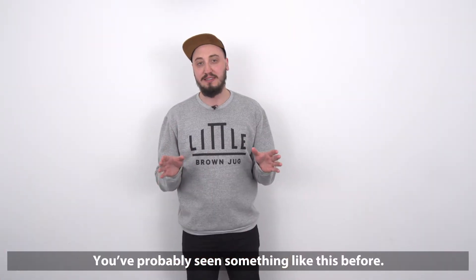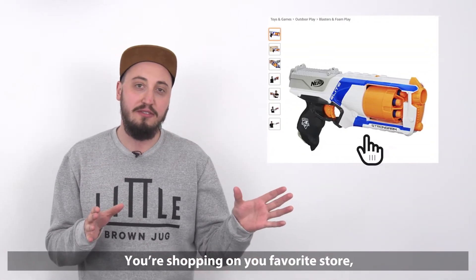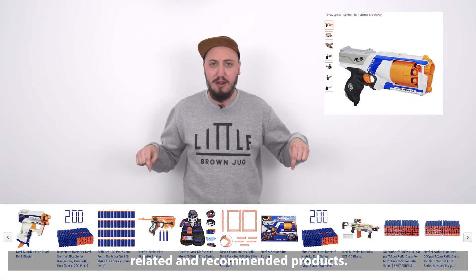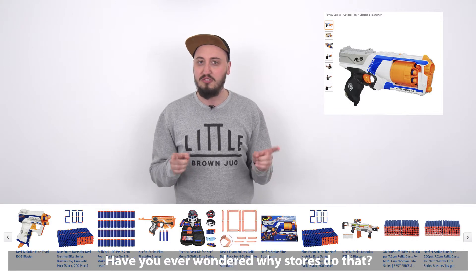You've probably seen something like this before. You're shopping on your favorite store, you click on the product you want to buy, and then down below you see all these related and recommended products. Have you ever wondered why stores do that?